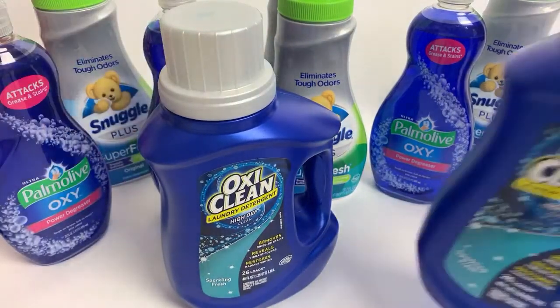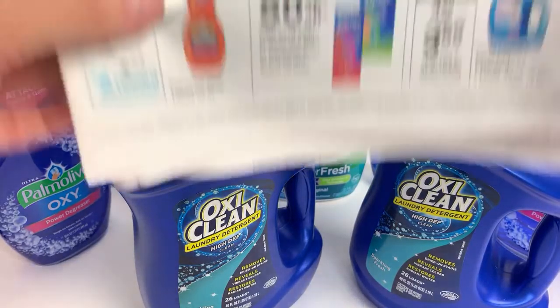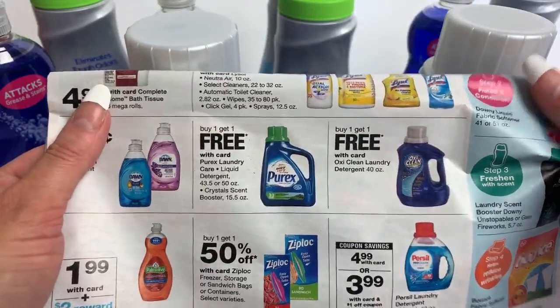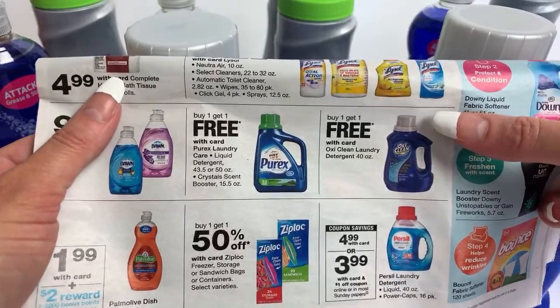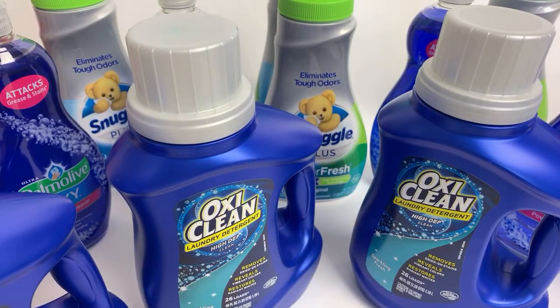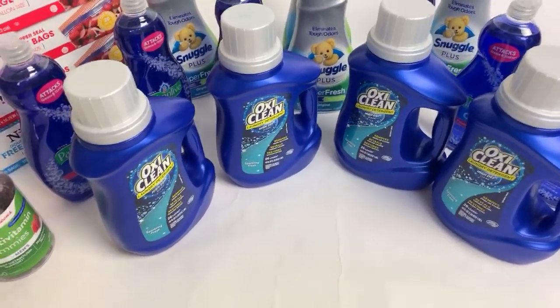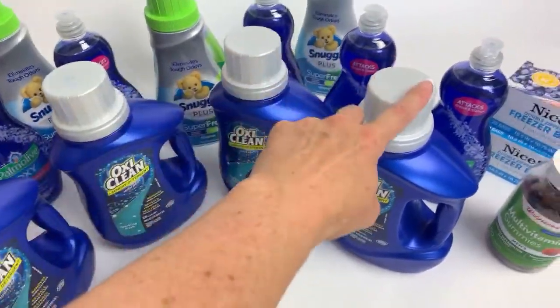Always remember to use your rain checks and look at the store being out of stock as a good thing. Here's another rain check deal — I waited for this. This week these are buy one, get one free. OxiClean is super expensive at $7.49 each, but I had a rain check making these $2.99 each. I got four of them in total — $2.99, got one free; $2.99 for the other, got the other one free. That's $6 for four OxiCleans. I love doing rain check deals.